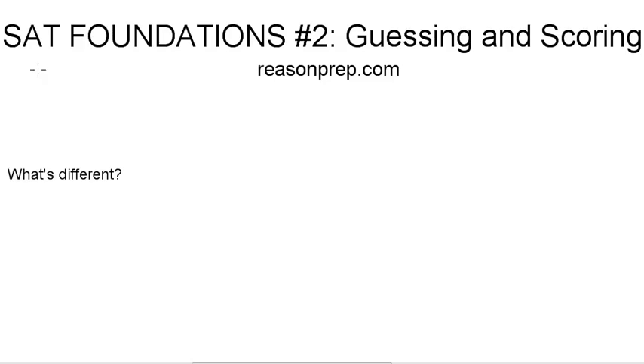In this second video of the SAT Foundation's 10-part video series, we're going to pick up where we left off in the first video, where we were discussing the five major factors that make the SAT so different than any test you've taken in school. That fifth reason we left off with was guessing and scoring. So before we talk about guessing and scoring, we need to talk about the scoring aspect of the story.